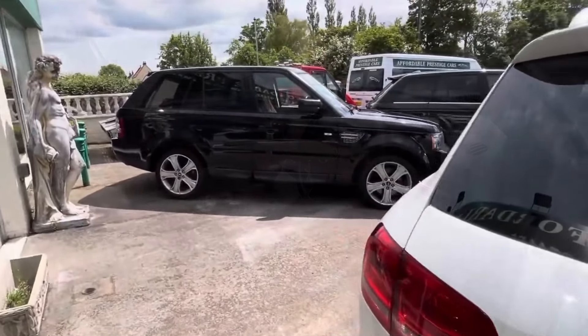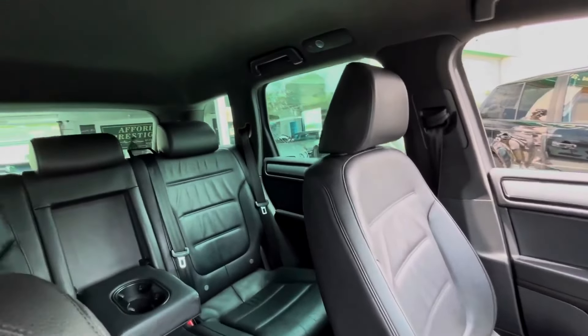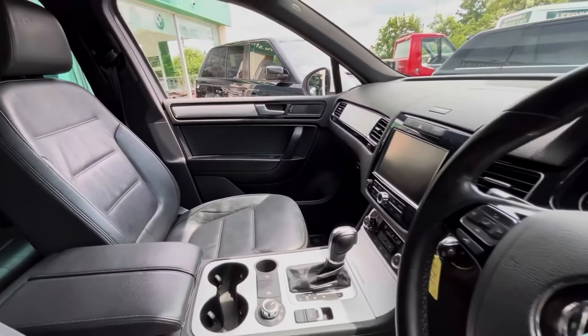These are brilliant cars. Every single generation of Touareg is such a strong all-round machine, and there are a few key reasons why, which Volkswagen has always done a fantastic job of carrying through. For one thing, there's its proportions.